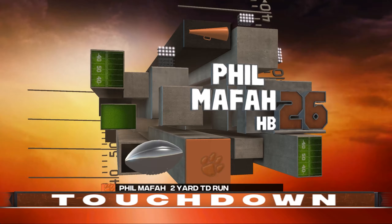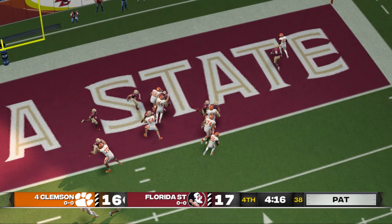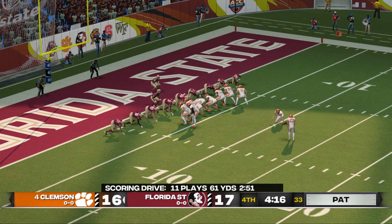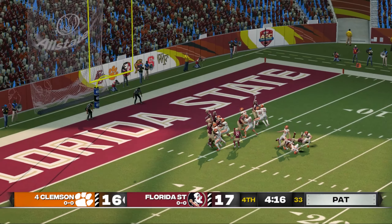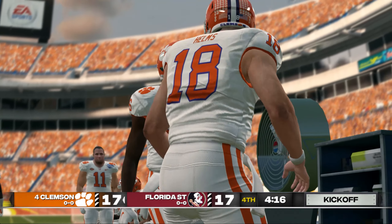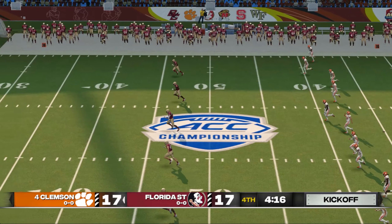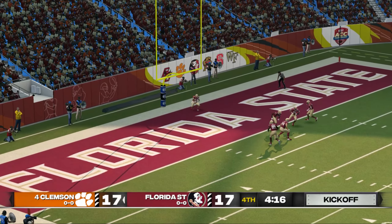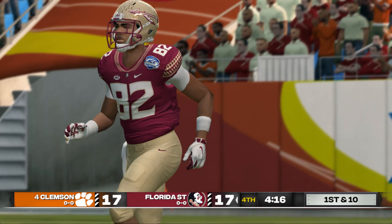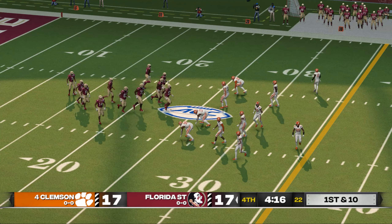Touchdown, Tigers! The halfback took it in for the score — he punched that in from a short distance with great blocking up front. Here comes the kicker to try to tie this game up — he splits the uprights with the extra point. It looks like they're ready for the kickoff — he sends this one deep, goes into the end zone, down for a touchback. It's basically like we're starting from zero here in a one-quarter game — every possession is vital.